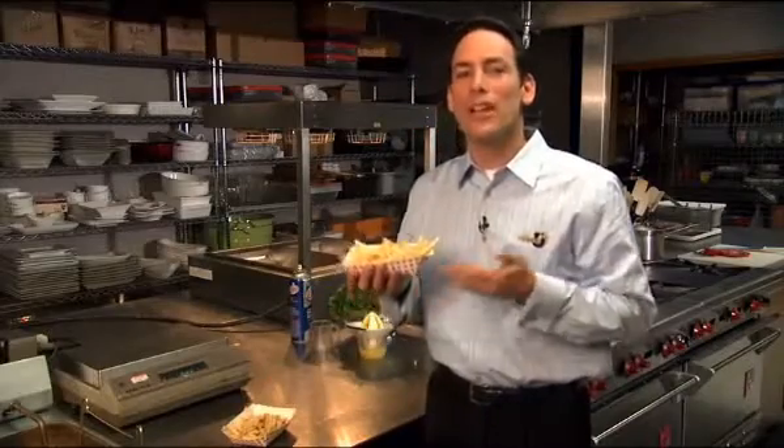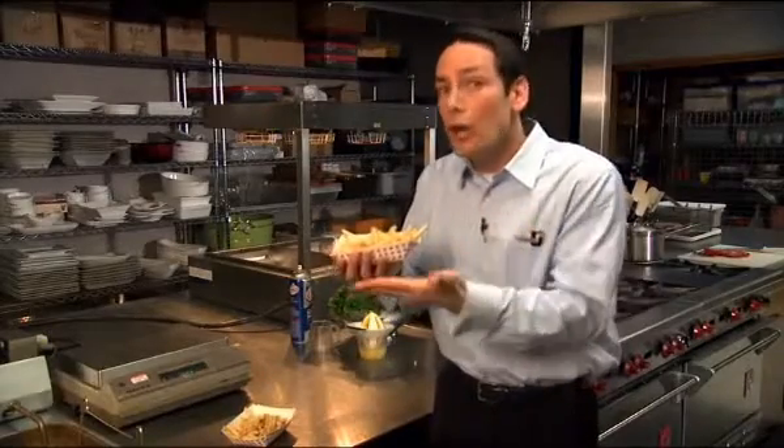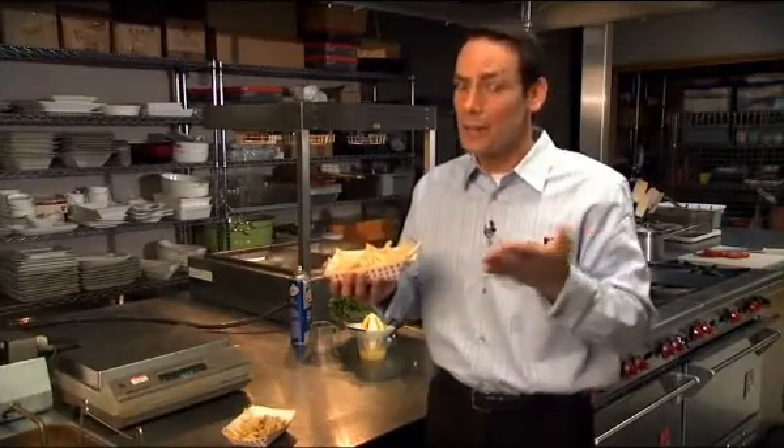These fries will increase customer satisfaction because longer fries are attractive and represent perceived value and quality, keeping diners coming back for more.